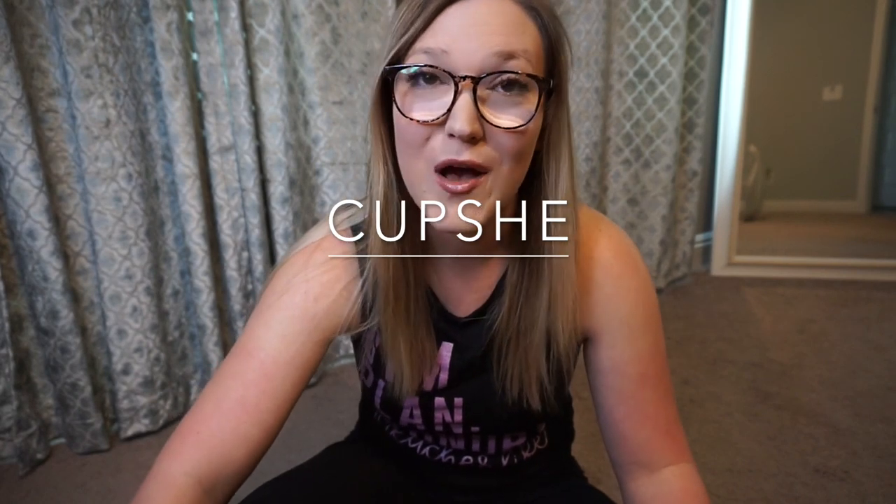Hi everyone, welcome back to my channel Apples and Tiaras. Today I'm doing a different video — I'm sharing a really awesome website where I got some super affordable swimsuits for our spring break trip in a couple of weeks. The company I bought my swimsuits from is called Cupshe.